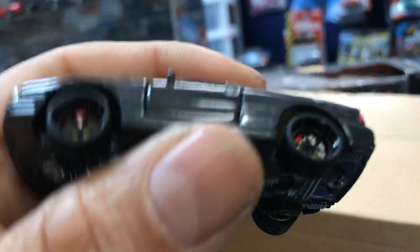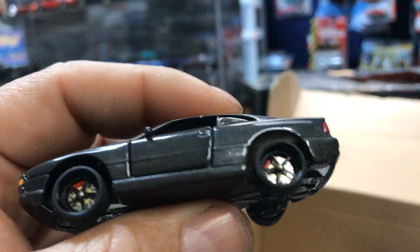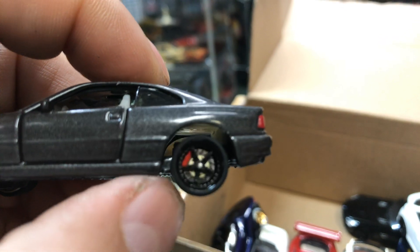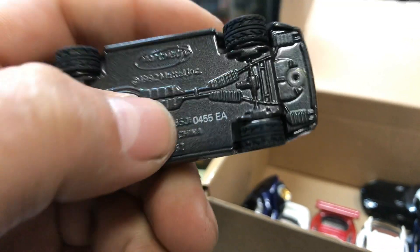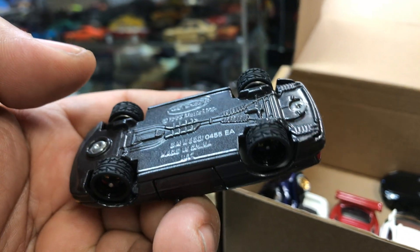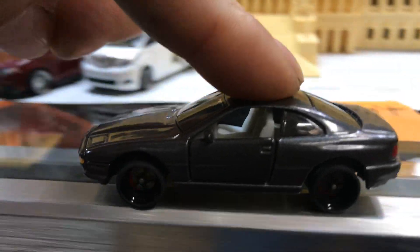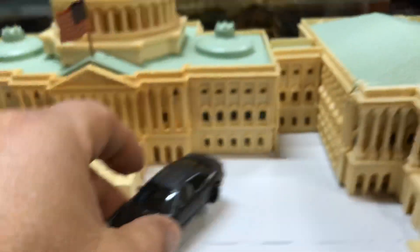Here we have another awesome BMW with some awesome rims. Can you guys see the caliper in there? Pretty cool, huh? This is a BMW by Matchbox. It rolls too. Parking it in front of the Capitol.